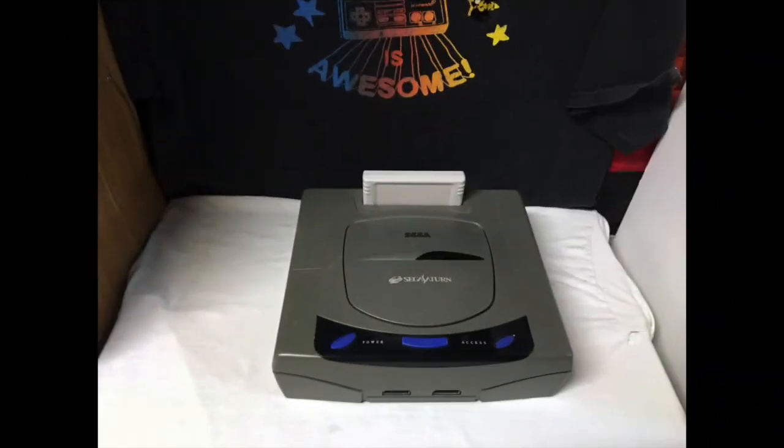Starting off, I want to show you which Saturn I have, and that is a nice gray Saturn. I really love the color. I would have liked to have gotten a white one or one of the limited editions but I didn't want to spend that much money. I was able to finally get a decent price on a memory card. The only thing I'm missing is my VCD card, which I need for a couple of my games.